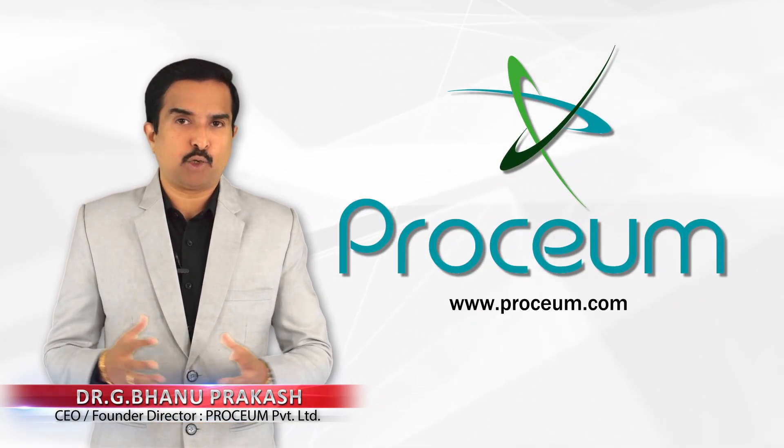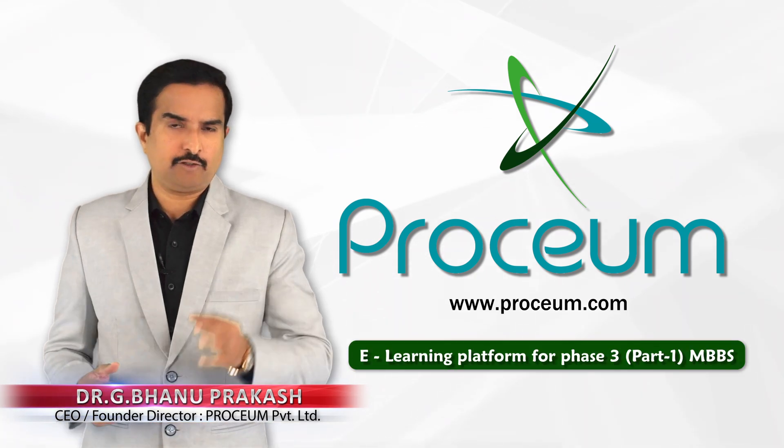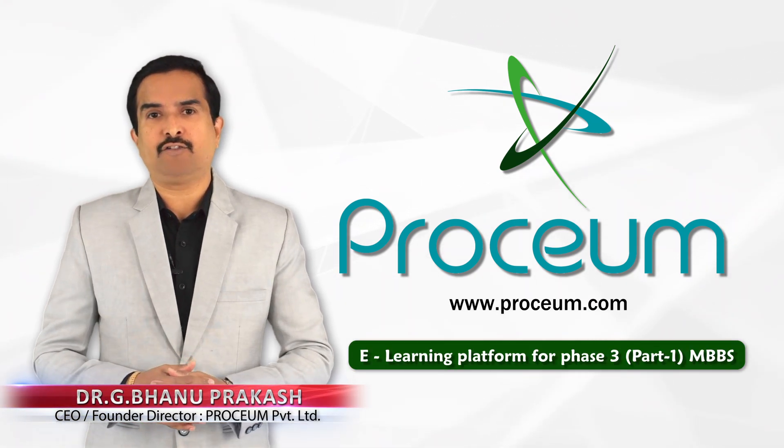Hi there and welcome. Here I am going to talk about Prosium e-learning features catered for the third year of MBBS.